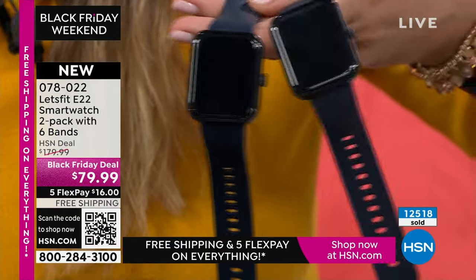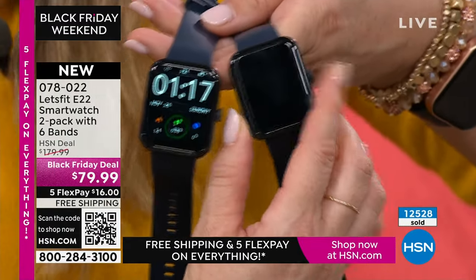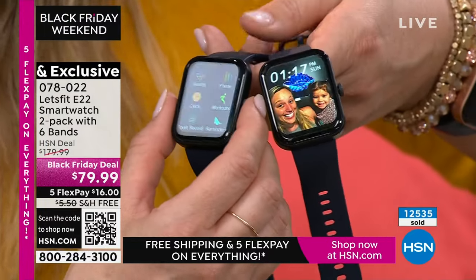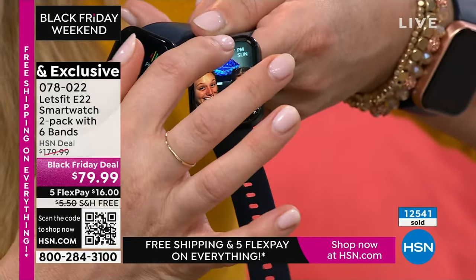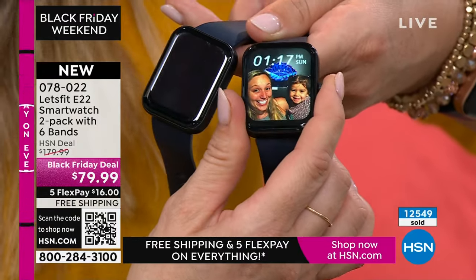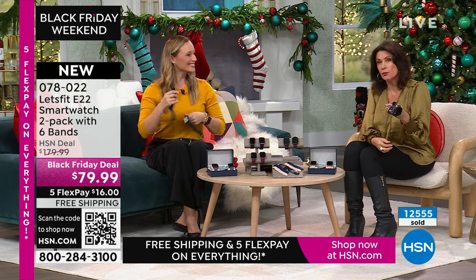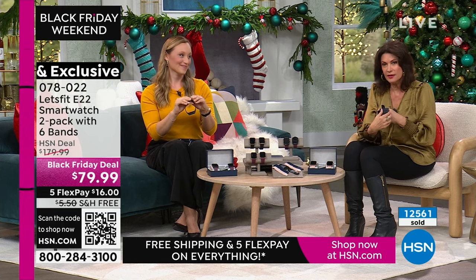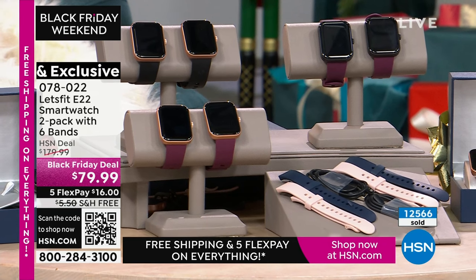Super easy to set up — just download the Let's Fit app and scan the QR code on the watch to connect to your phone. Perfect for tracking steps, sleep quality, making and taking phone calls, and getting smart notifications — whether you're techie or not. Everybody wants a smart watch, and when you can do it for $40 with extra bands and phone call capability, it's an incredible buy.